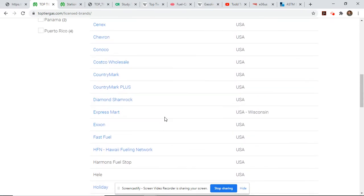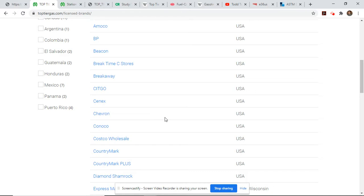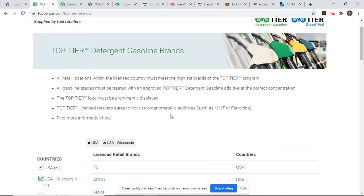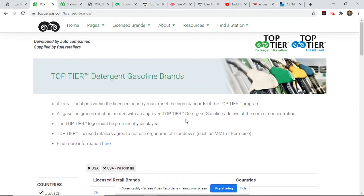Maybe even more surprising are the stations you don't see on here. There's not any major brands missing, but some of the regional ones — for example in my area, Dodges convenience store group and Sphinx — they typically have very cheap gas and neither one of them are on here. I have actually purchased fuel at both Dodges and Sphinx, mainly because of price, but also because of the newer facility appearance that made them look like a quality fuel source.